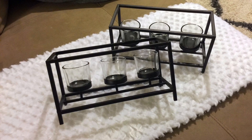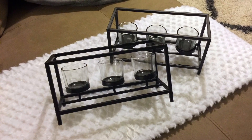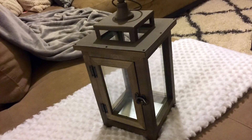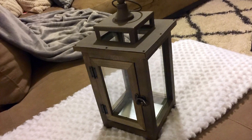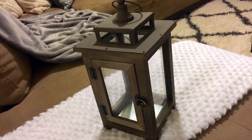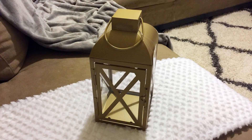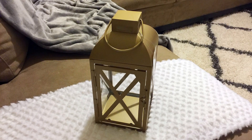I like these beautiful tea-light centerpieces that were only $2.00 each. I was also happy to find this wooden and metal farmhouse lantern for $5.00, and this cute gold lantern for only $2.50.